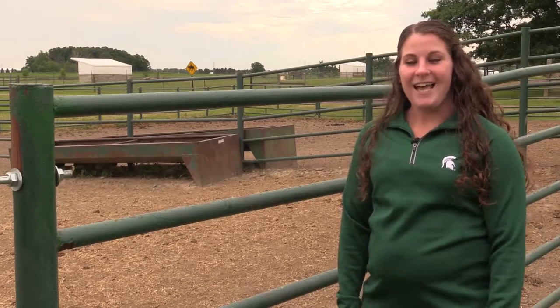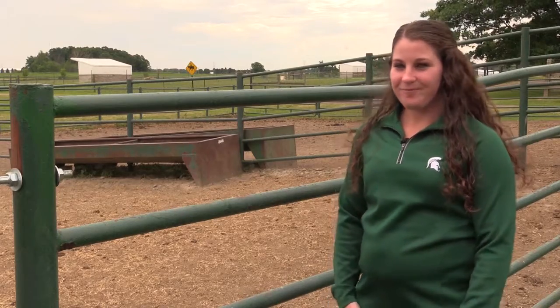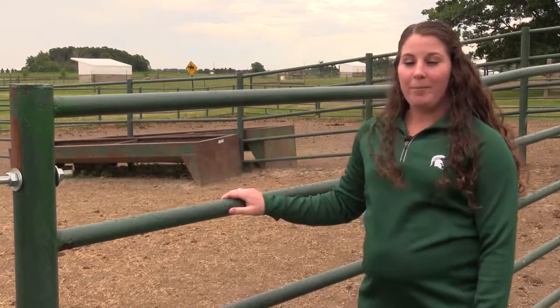Hi, my name is Alisha Derinke and I am interning with Michigan State University Extension this summer. I'm out here at the MSU Horse Teaching and Research Farm and I'm going to talk a little bit about our metal pipe fencing.